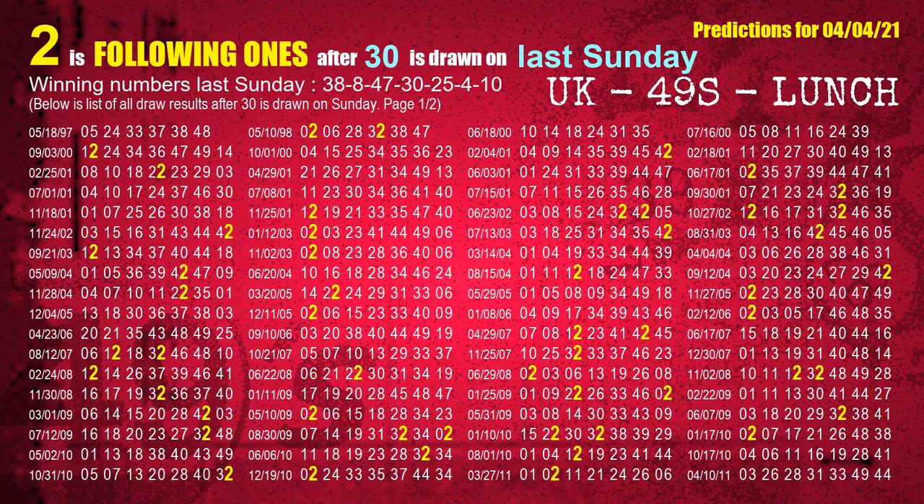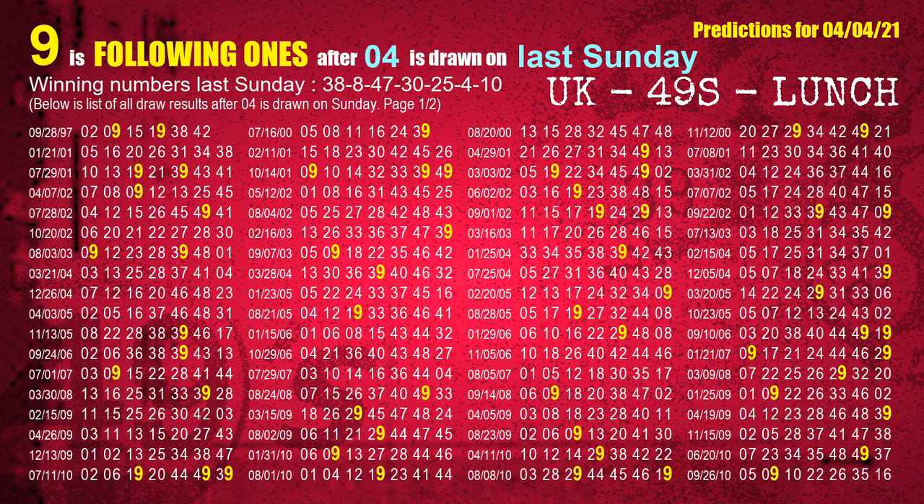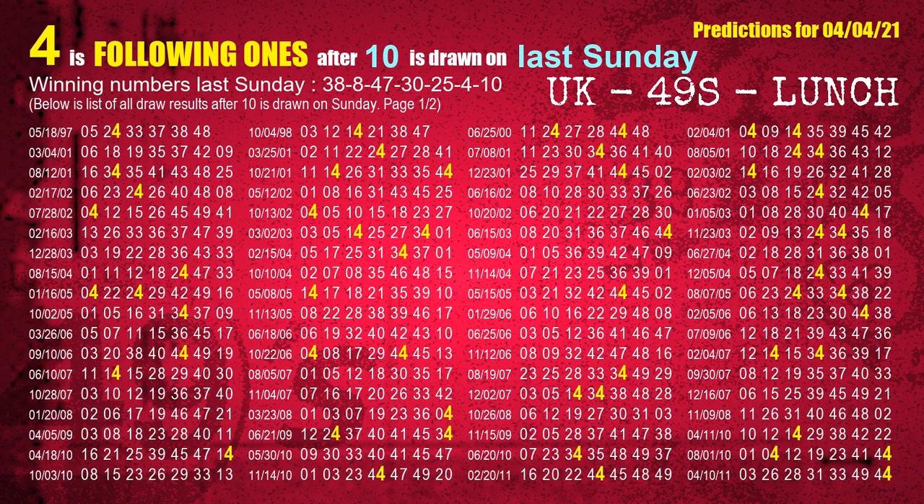The fourth winning number last Sunday is 30 — the most frequently following units digit is 2 when 30 is the winning number on last Sunday. The fifth winning number last Sunday is 25 — the most frequently following units digit is 3 when 25 is the winning number on last Sunday. The sixth winning number last Sunday is 04. The booster winning number last Sunday is 10 — the most frequently following units digit is 4 when 10 is the winning number on last Sunday.